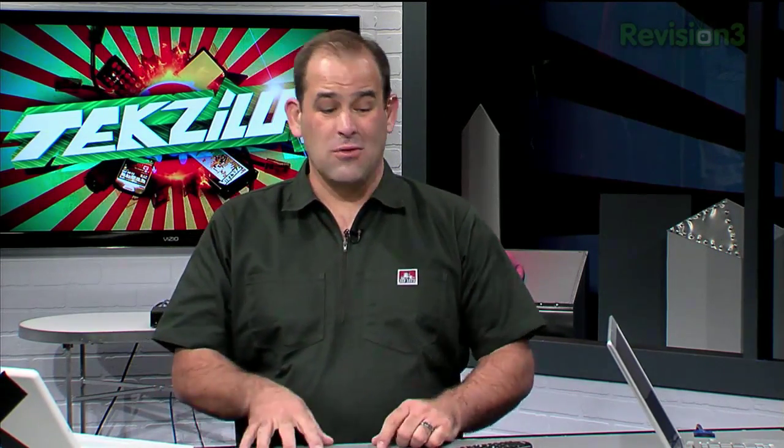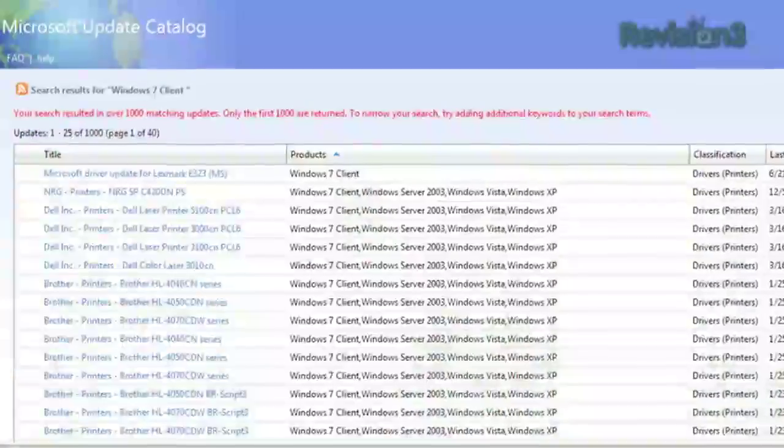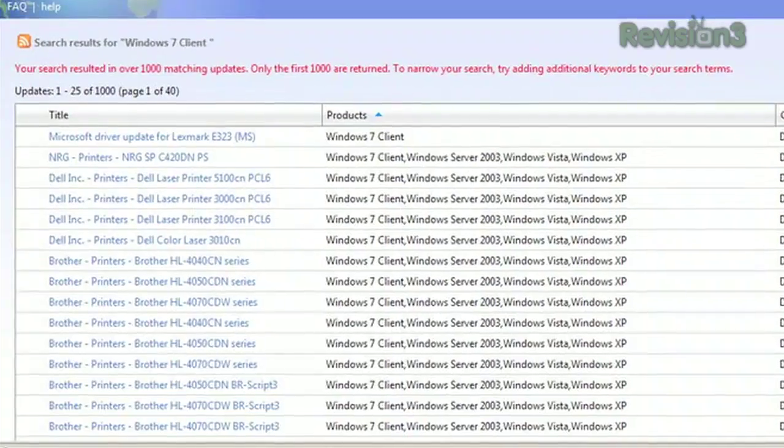I know you want a tool that's going to collect everything together and dump it on a thumb drive so you have it ready as soon as you're installing. But the truth is, Windows 7 is probably going to find all of the drivers on your system. If it doesn't, you really need to go to the vendor's website and download the latest drivers.